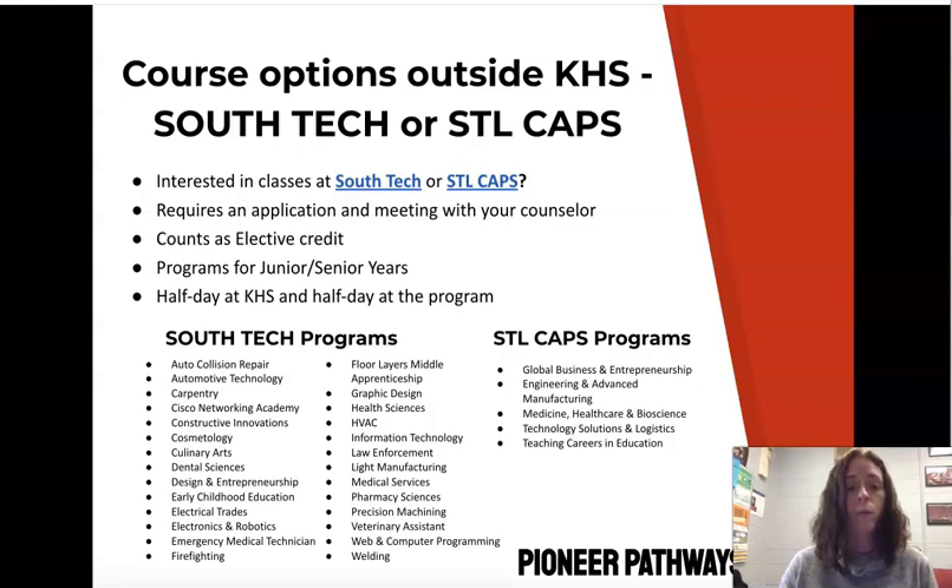These programs are half day at Kirkwood High School and half day at the actual program site. Both are application-based. STL CAPS programs, for example, have you travel to a business or hospital to participate in actual hands-on, real-world experiences. Both program applications are open right now, so you can apply for next school year. If you have more questions, please let me know.